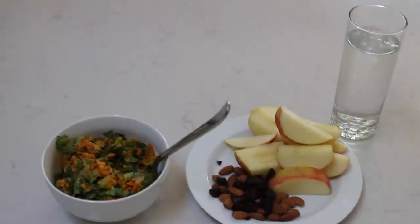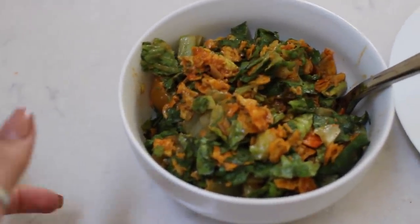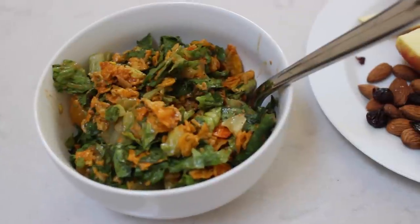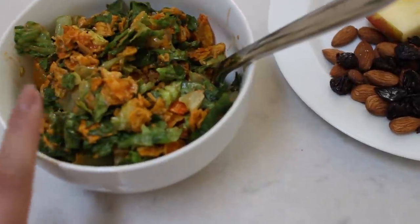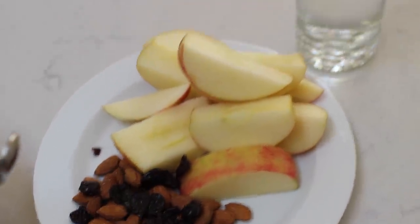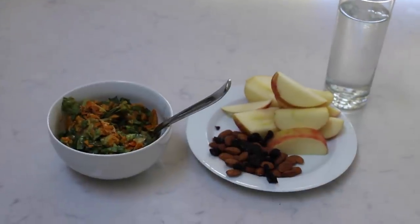Here is the finished salad. If I have one recommendation — you should start living by this — it is to cut your salad up really small. If you don't like salad, that'll change everything; it changes the taste. All my friends can back me up on that. On the side I'm just having some apples, almonds, and dried cherries — these are unsalted — and a glass of water. That's kind of how I do most of my lunches.